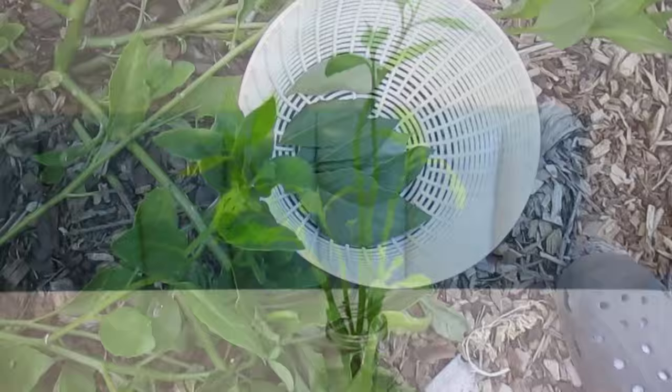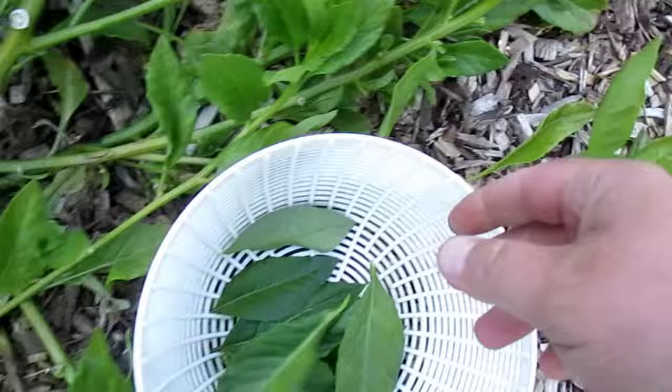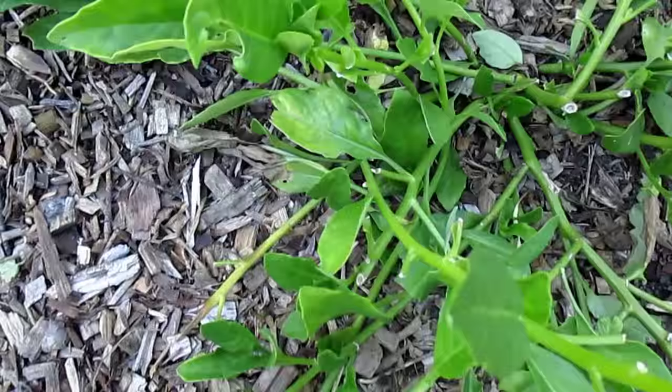There are so many ways to enjoy this plant. You can eat it raw, you can eat it cooked, you can use it as a salad green, make a salad out of it, soup, smoothie, make a juice, make a tea.